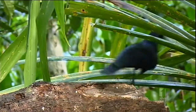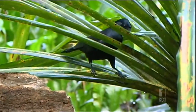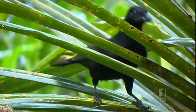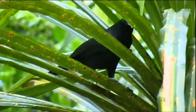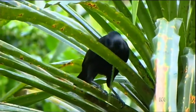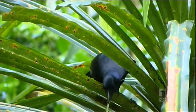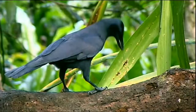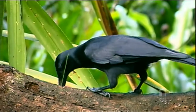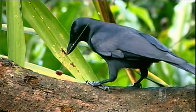The New Caledonian crow and its behaviour. This clever crow is one of the few species, apart from humans, known to manufacture and modify tools. This female is making a barbed tool from a pandanus leaf, perfect for ferreting out its dinner hidden deep in a log.